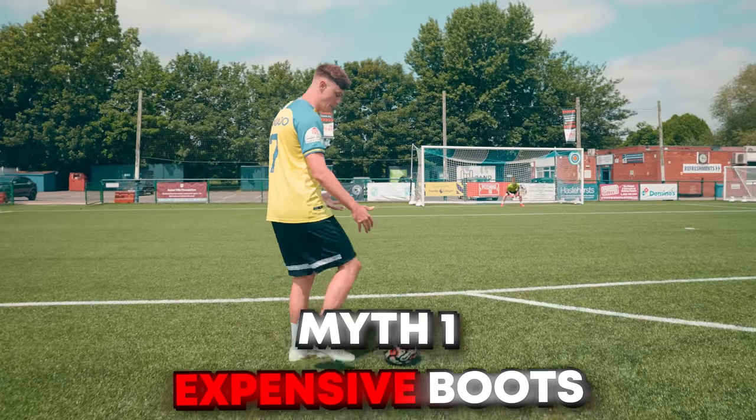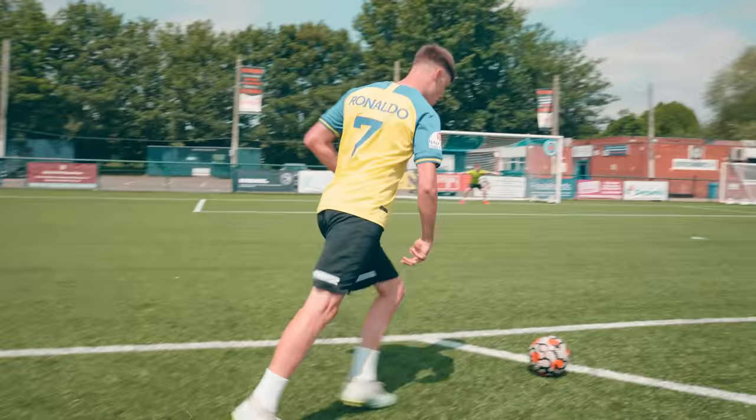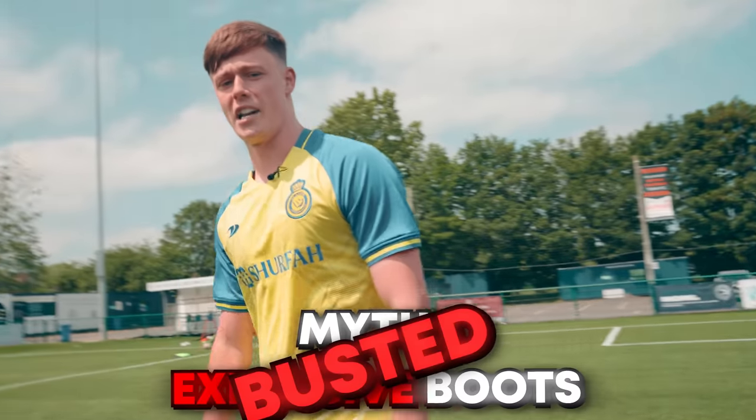Myth one: expensive boots make you play better. These are around £40. Myth busted. On to next.